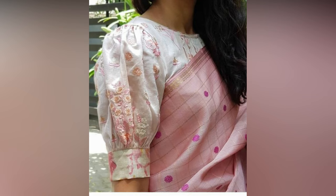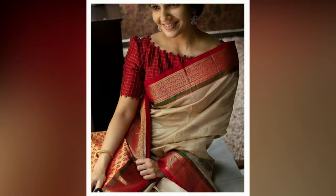Whatever the beauty of the saree, nothing compares to how spectacular a beautiful blouse piece having an excellent fit could be.